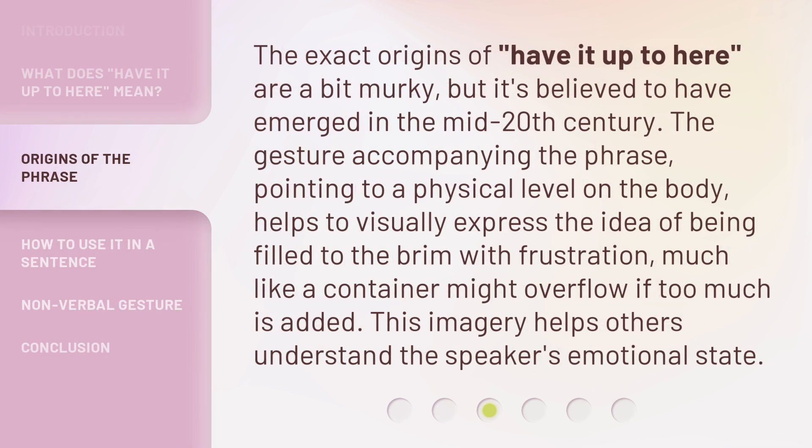The exact origins of 'have it up to here' are a bit murky, but it's believed to have emerged in the mid-20th century. The gesture accompanying the phrase — pointing to a physical level on the body — helps to visually express the idea of being filled to the brim with frustration, much like a container might overflow if too much is added. This imagery helps others understand the speaker's emotional state.